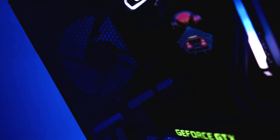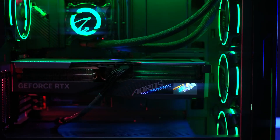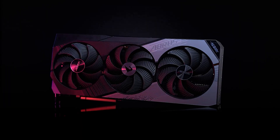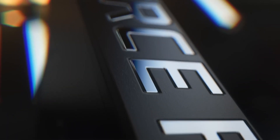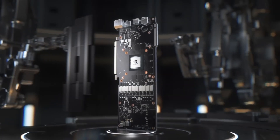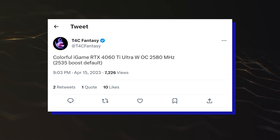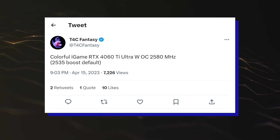What's up, guys! NVIDIA's GeForce RTX 4060 Ti custom models have started popping up in online databases, and we now know the clock speeds of one such model. The clock speeds come from TechPowerUp's GPU database editor T4C Fantasy, who has shared the specifications for Colorful's iGame GeForce RTX 4060 Ti Ultra WOC graphics card.